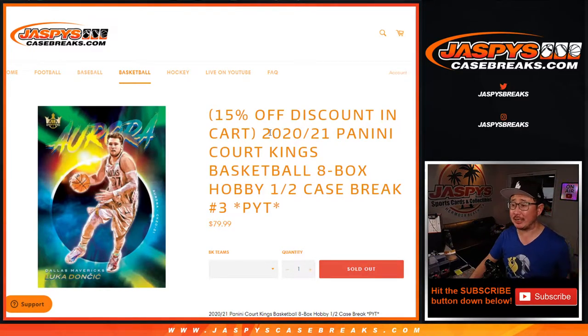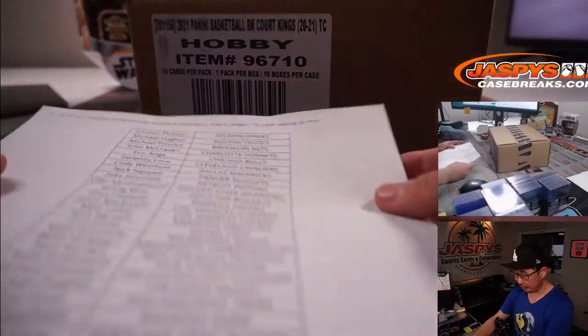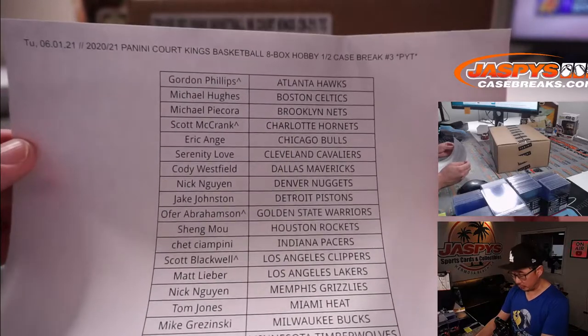Hi everyone, Joe for jazbeescasebreaks.com. Happy Tuesday, coming at you with a little Court Kings basketball — 2020-2021 Panini Court Kings hoops. Eight box, half case. Pick your team, number three from jazbeescasebreaks.com. Big thanks to everybody here for getting into it. Appreciate it if you bought your spot straight up.